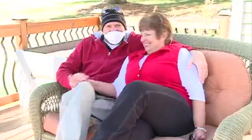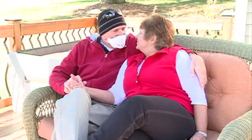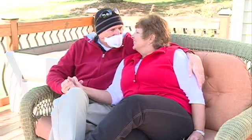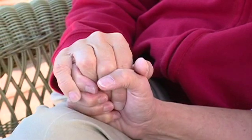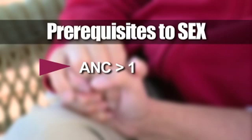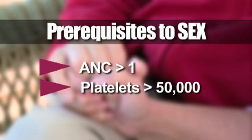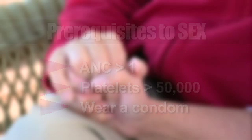We all recognize that sharing affection and intimacy are basic human needs. As long as you follow your normal precautions, hugging, kissing, and holding hands are always okay. However, in order to have sexual intercourse, your ANC has to be greater than one and your platelets have to be above 50,000. Male partners need to wear a condom. During treatment and recovery, oral or anal sex is not recommended. And as always, wash your hands.